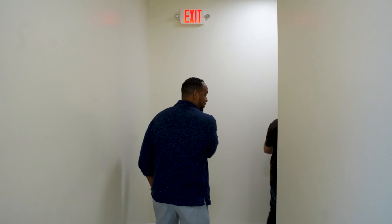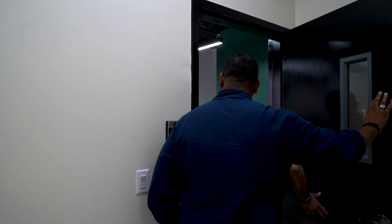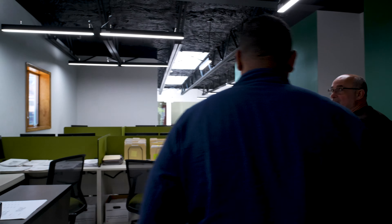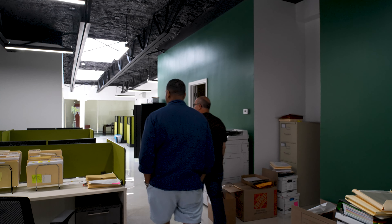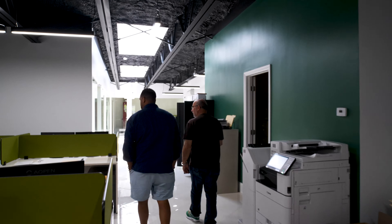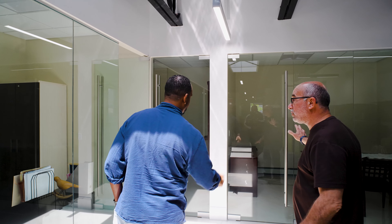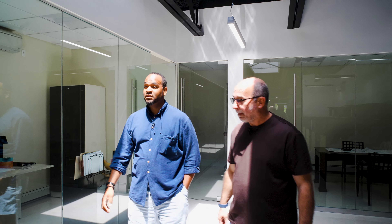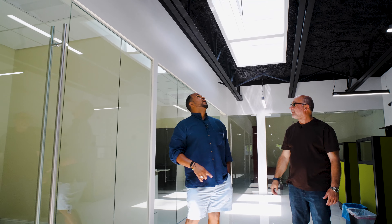This is the back of the building. Up here is the management company — construction and management are all up here. We're already starting to move in. There's another conference room — no, these are all offices with glass office doors. It's all windows, and I put in skylights.